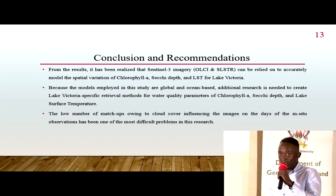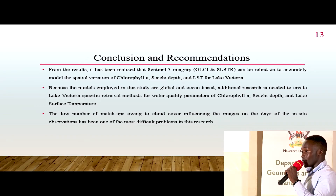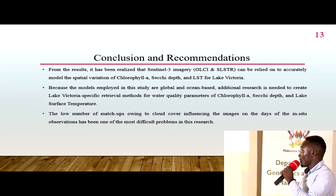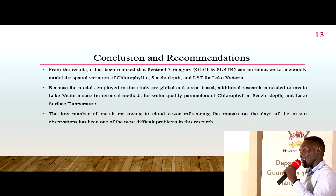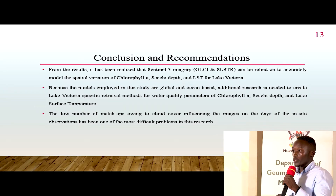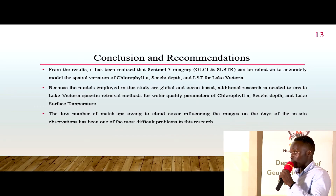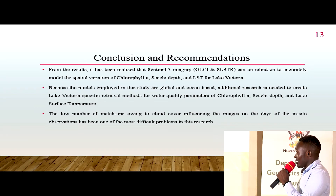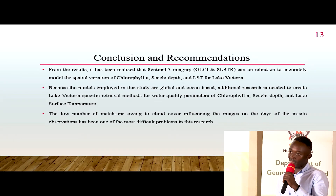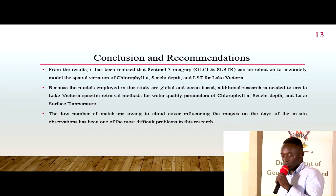From the results, it is realized that Sentinel-3 can actually model water quality parameters — chlorophyll A, Secchi depth, and lake surface temperature. Therefore, more research is recommended to look at various algorithms specific to Lake Victoria, since the current challenge is that the algorithms being used to retrieve this information are ocean-based, not tuned to a lake environment. The main challenge in this study was cloud cover, since the sensors used are optical.